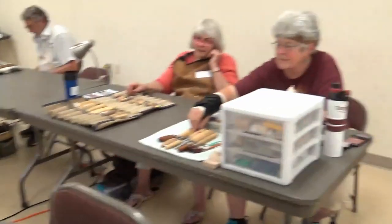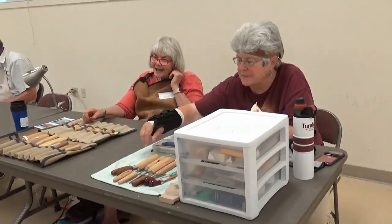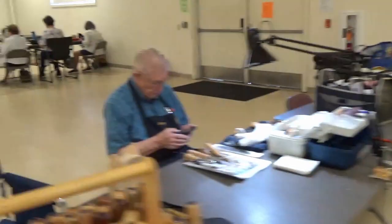I don't know whether we enjoy carving as much as we enjoy buying tools. A little of each.